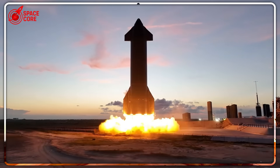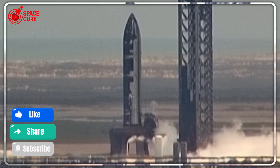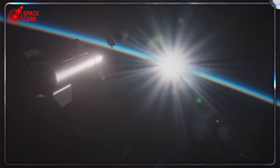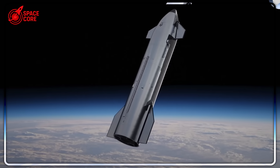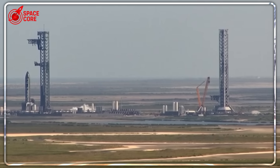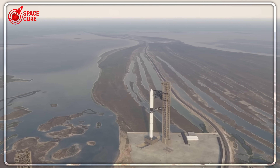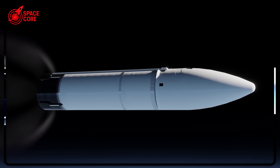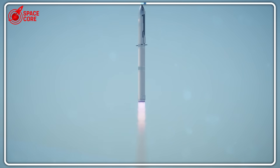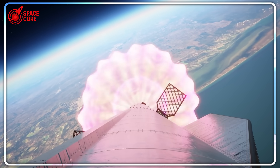Here's where the stakes become astronomical. NASA Administrator Bill Nelson recently confirmed that Starship HLS must be ready for Artemis 3 — America's return to the moon. Every day of delay potentially hands China the advantage in the new space race. Imagine being the engineer who has to sign off on an engine that could potentially explode in space. One wrong decision doesn't just delay a mission — it could end America's lunar ambitions and hand space supremacy to China. SpaceX isn't just fixing an engine; they're potentially saving the entire western space program.